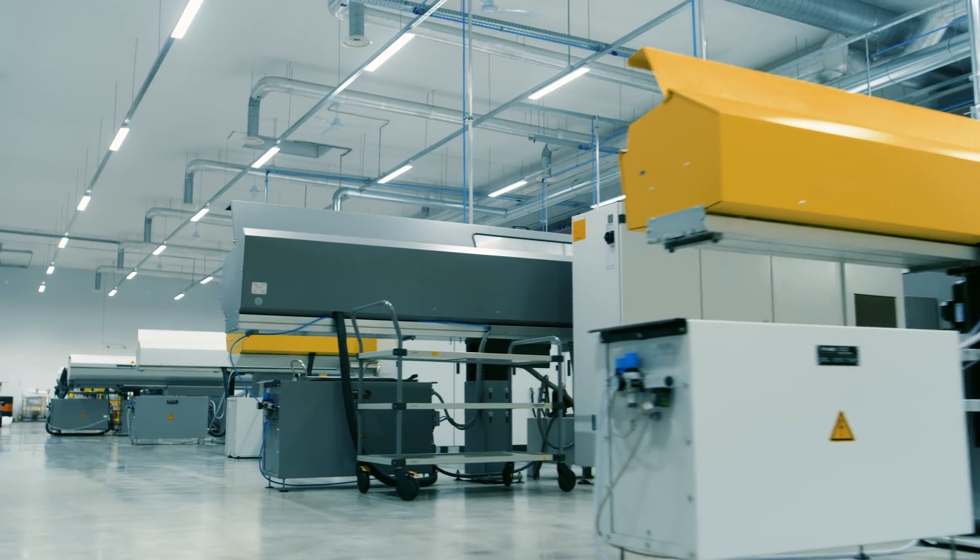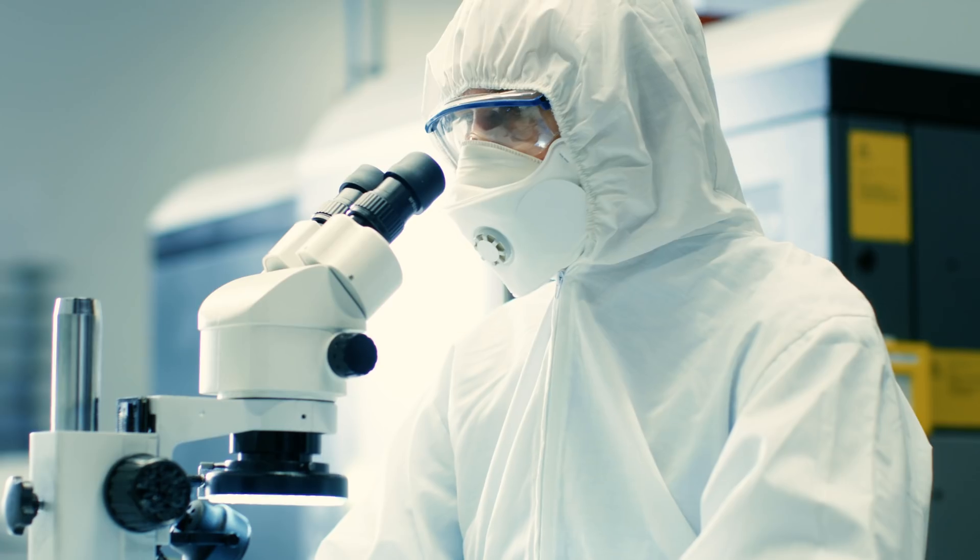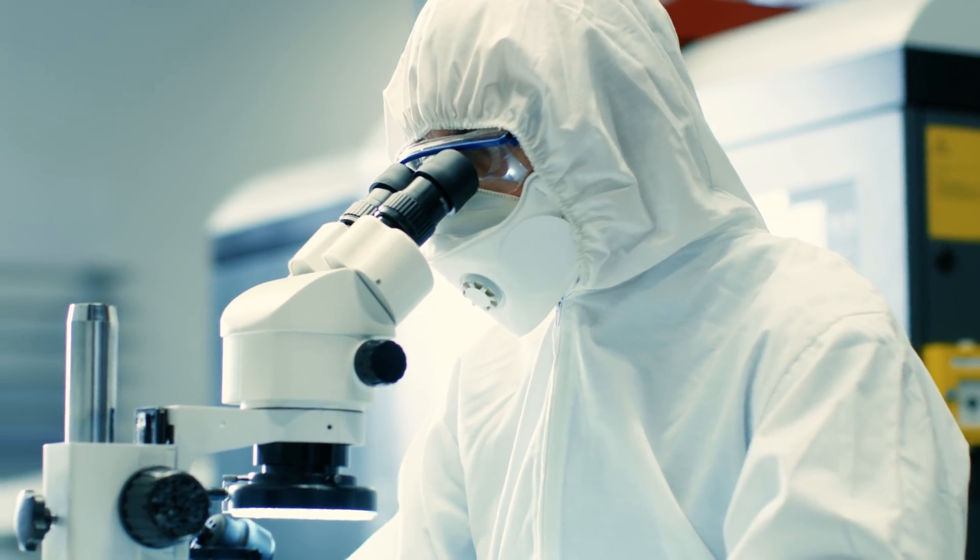Hey Indiegogo, I'm Stuart, founder of Kylo. We want to bring this incredible technology to market in a big way, and we need your help. We've already contracted with the manufacturer. We've produced a small initial run of Kylo, so we know everything is ready to go. Now we just need a push from this community to go into full production and get this amazing product into the market. There are billions of people with pain, and we want to help as many as we can.